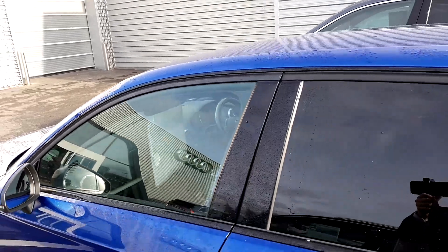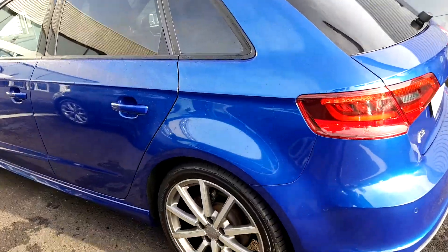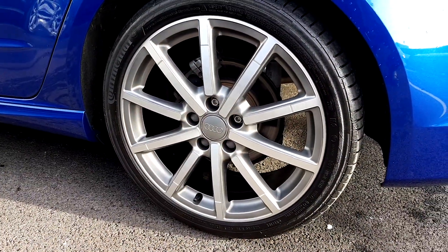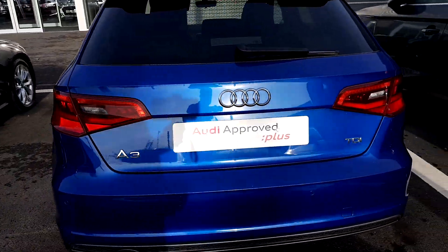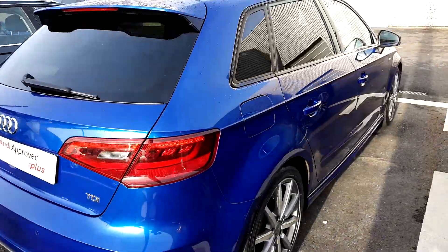There's S line badging at both driver and passenger sides of the vehicle. As this is a black edition, the chrome has been deleted from the vehicle. The car is equipped with rear privacy glass. The wheels are an upgraded multi-spoke S line style alloy wheel. Moving to the rear, we have LED indicator lights, A3 TDI badging, and the car is equipped with reversing sensors.